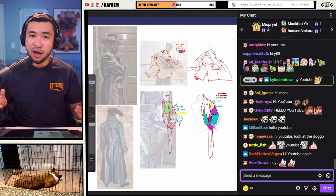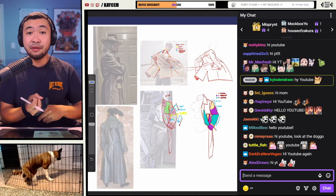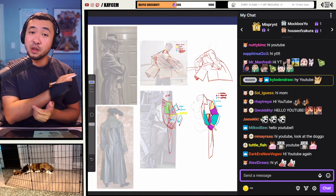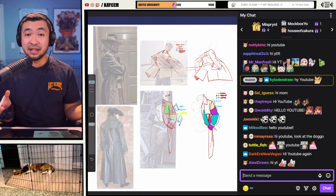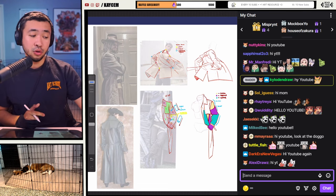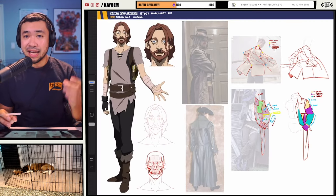Now if it's your first time here, welcome in. My name is KSM and I'm a Filipino art streamer on Twitch teaching everything from anatomy, gesture, and perspective to all things character design. I also work full-time in the animation industry for the studio that made Castlevania. If you're into free art education, make sure to follow on Twitch and subscribe on YouTube. With that said, let's get right into today's topic.